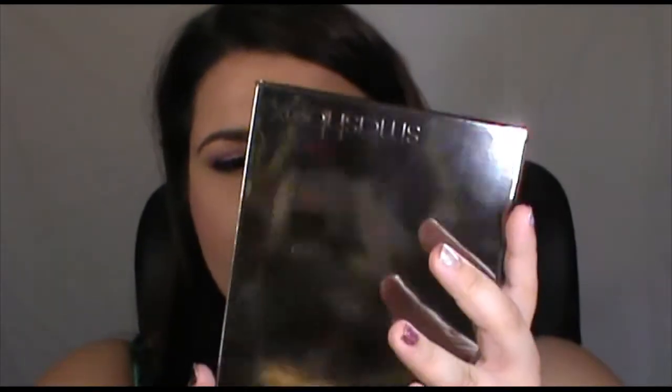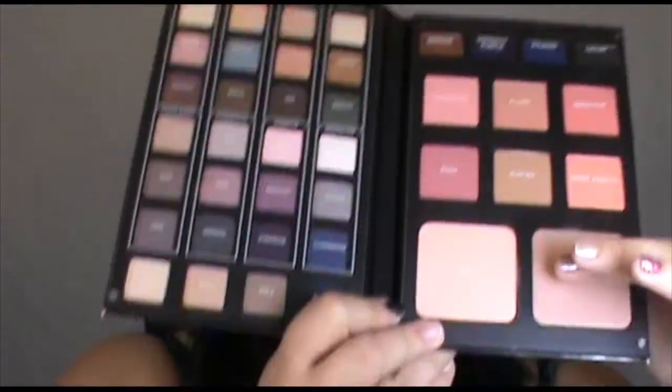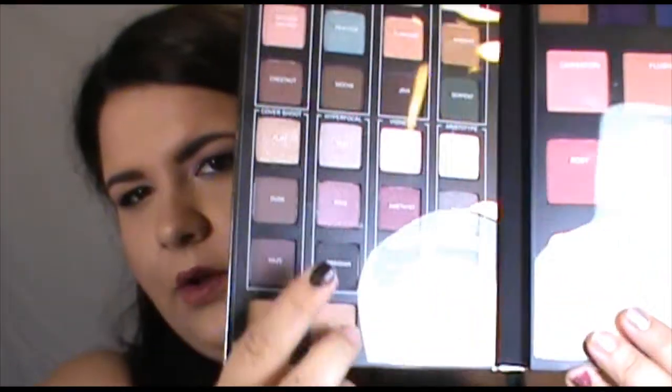I got the Smashbox Masterclass Palette 2 — I think this was about $59 and it came with some gel eyeliners, some blushes, some pressed powders and all these eyeshadows. I thought this was a pretty good deal because there's a little bit of everything, and I haven't actually got any Smashbox products before so I was really excited to try it.